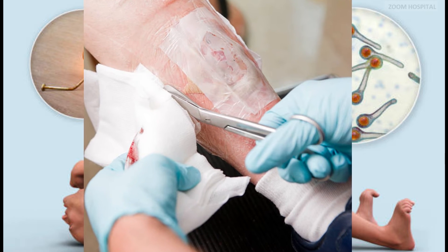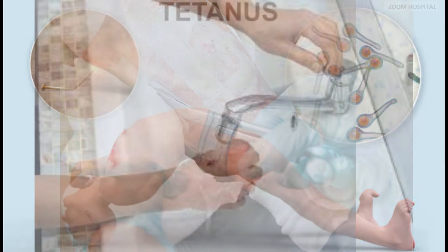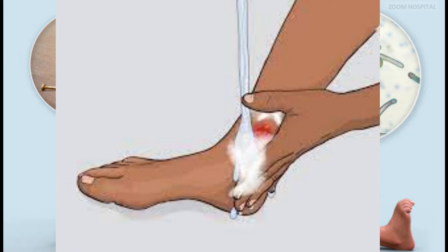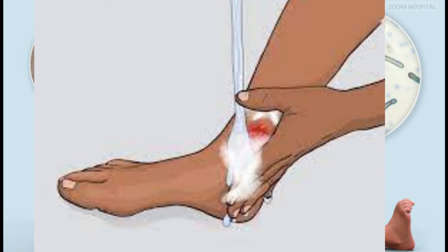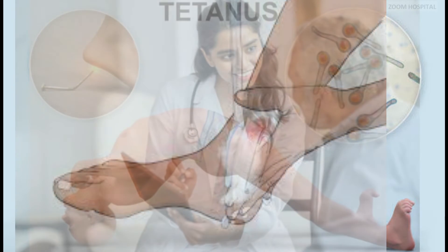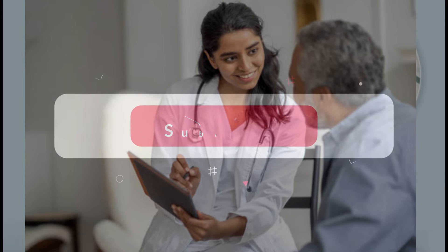To minimize risks: 1. Cleanse wounds thoroughly — immediately cleanse any injury with soap and water to remove dirt and bacteria. 2. Apply antiseptic — use an antiseptic solution like hydrogen peroxide or rubbing alcohol to further disinfect the wound. 3. Seek medical attention — for deep or dirty wounds, consult a healthcare professional to evaluate the risk of tetanus infection.